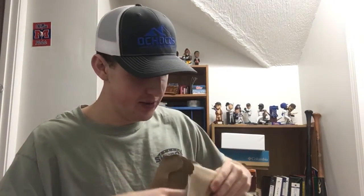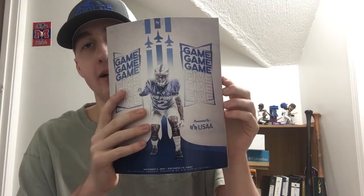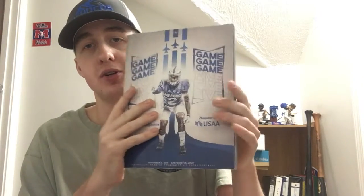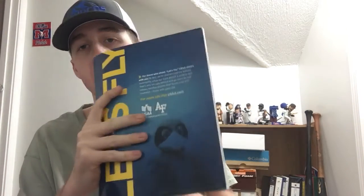Fan pack number seven is coming from the Air Force football team. They paid ten dollars and forty cents to ship it out. This is a game day program from November 2nd, 2019 — Air Force versus Army. A very cool program from Air Force football. Thanks to the Air Force football team for the program.